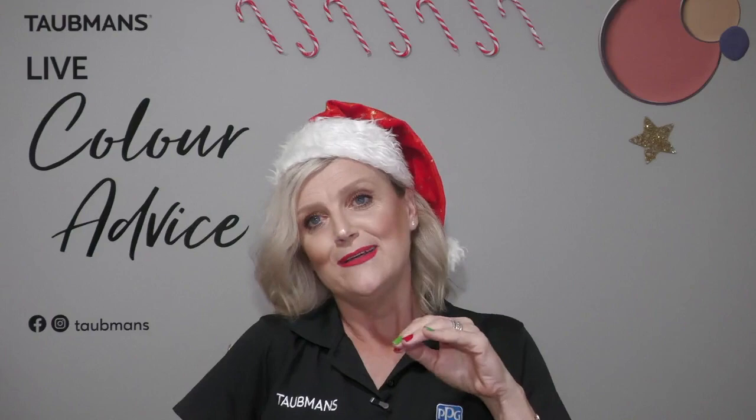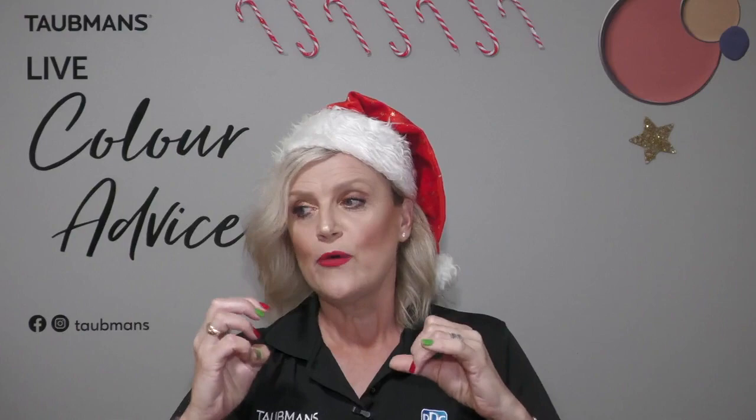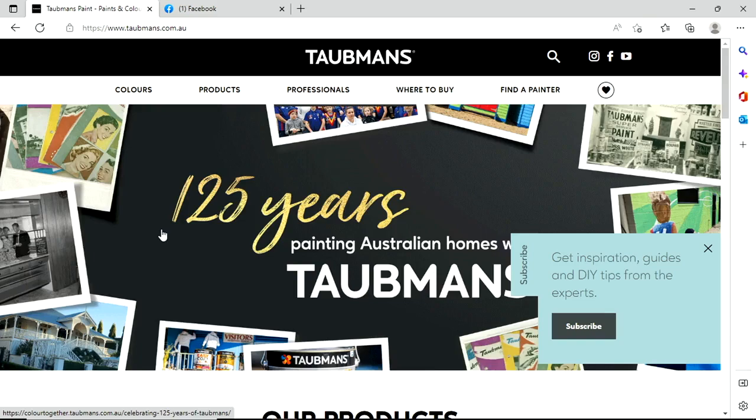The product I'm going to recommend for preparation is our Taubmans 3-in-1 - it's a primer, sealer, and undercoat. Use it when you've been filling and patching and have sanded back. For any bare or new gyprock or plasterboard, use the 3-in-1 again because it has exceptional filling properties and is going to fill all of those little pinholes apparent in new plasterboard. I'm going to take you to our website so you can have a look at what I'm talking about.